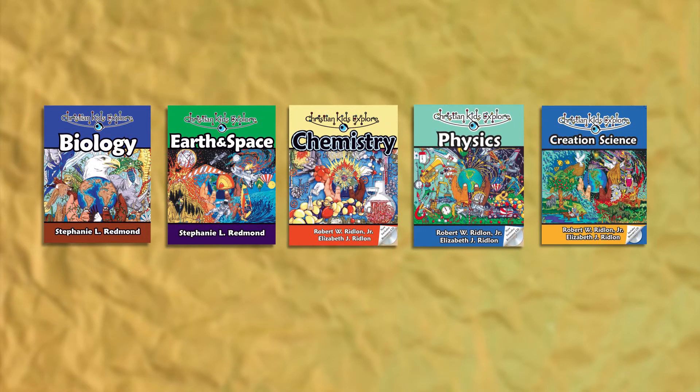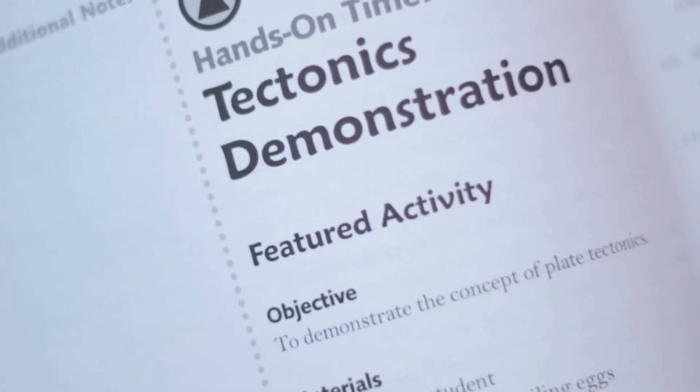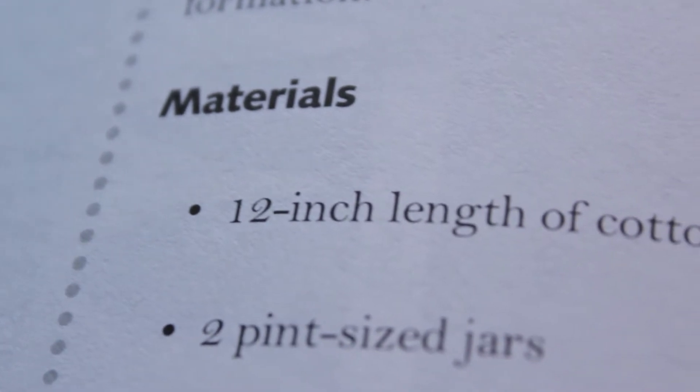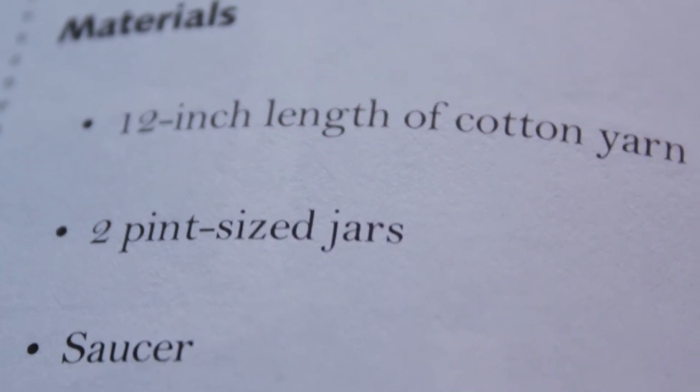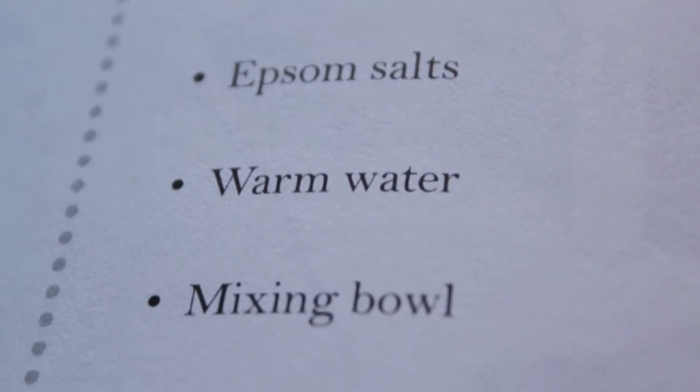The series includes five titles, all of which are one-year programs written from a distinctly Christian perspective. We know that for some families, science can be a tough subject to teach, but we want to help make science as fun and understandable as possible. These courses are both engaging and academically solid. Nearly every activity in each book was designed using easily accessible and inexpensive materials — you don't need to buy any pricey lab kits. Pretty much everything you'll need you'll find either around the house or at the store.